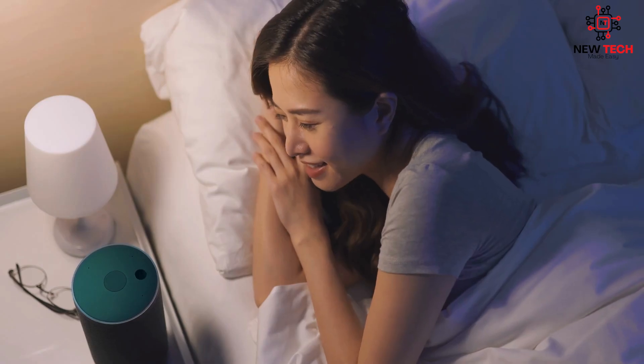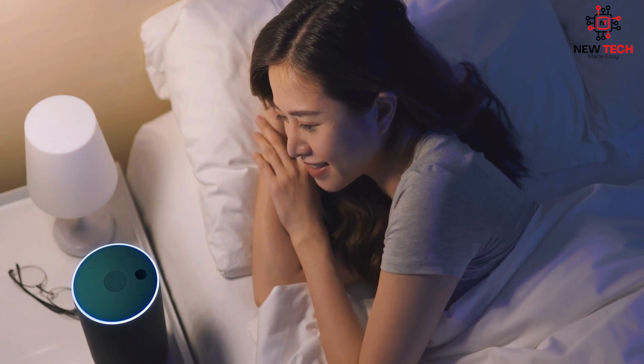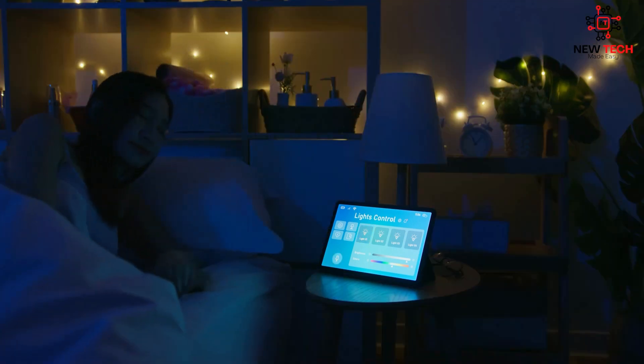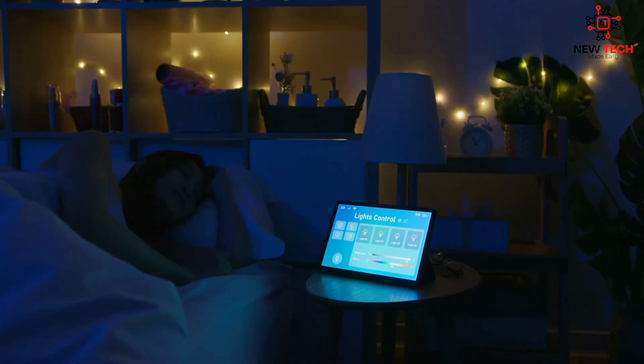First and foremost, smart home automation devices save time and effort. Voice command can control multiple devices without having to lift a finger. This can make tasks like turning on lights, adjusting the temperature, or even starting the coffee maker a breeze. You can program it to use any word or words to trigger these actions.